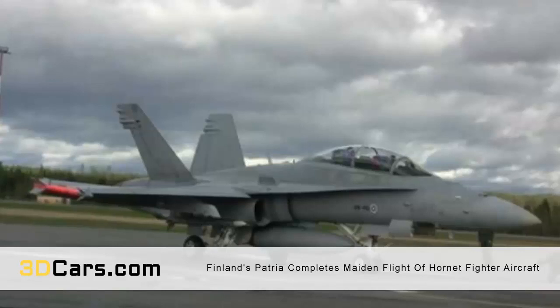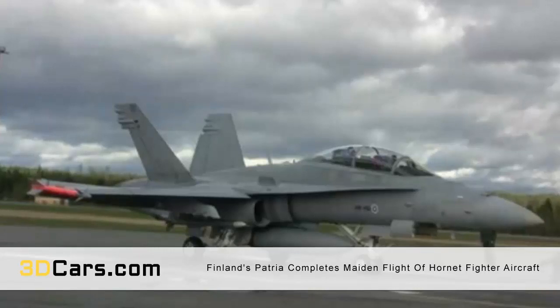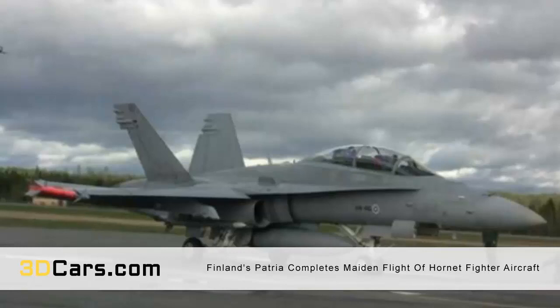Patria, a Finnish aerospace and defense solutions company, has announced that it has successfully completed the maiden flight of an F/A-18 Hornet fighter aircraft equipped with a 3D printed engine part. The event marks the first time a 3D printed aircraft engine component has taken to the skies in Finland.